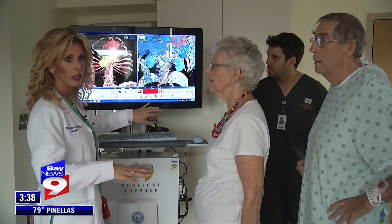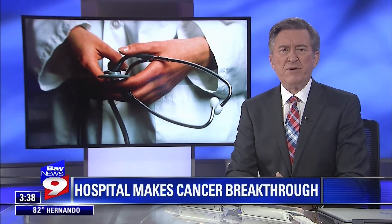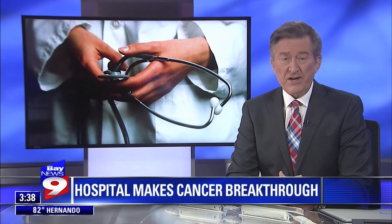In Tampa, Josh Rojas, Bay News 9. Now the couple told us they are snowbirds from Michigan who spend half of their year in St. Pete, and that the first hospital they visited wanted to treat Gordon's cancer with chemo. But Dr. Ross says removing that tumor is the only cure for pancreatic cancer.